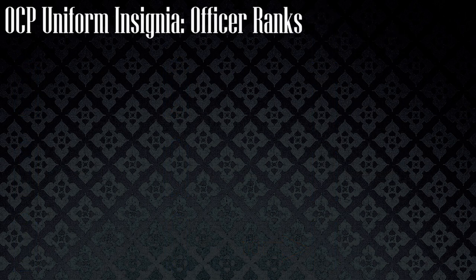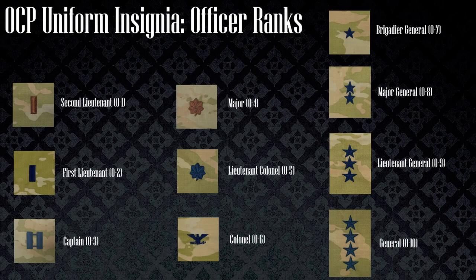OCP ranks, which are the combat uniform of the Space Force, are different in that instead of being worn on the shoulder, the ranks are actually worn on the chest of the individual. Again, there are no changes within the specific rank insignia for each.